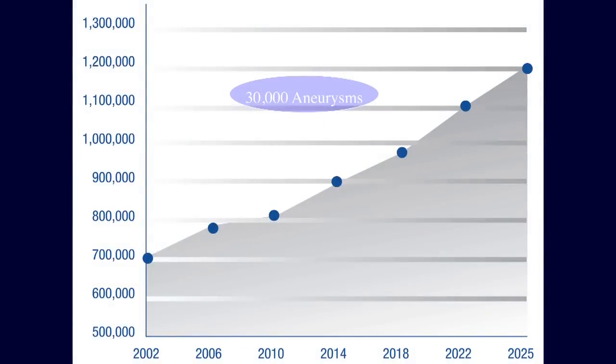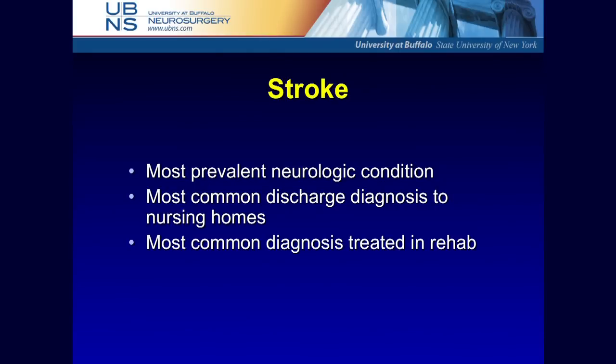I often ask people: do you know someone who's had an aneurysm rupture? You often see a scattering of hands. But there are 30,000 aneurysms treated around the country compared to over 800,000 stroke events. If we can make an impact on that disease process, we make a major economic impact. Stroke is the most prevalent neurologic condition, the most common discharge diagnosis in nursing homes, and the most common diagnosis treated in rehab.